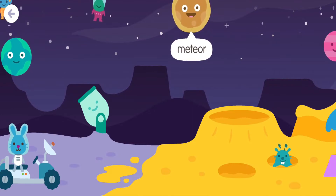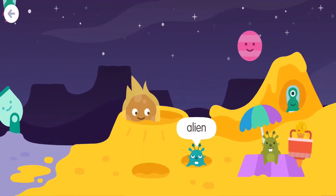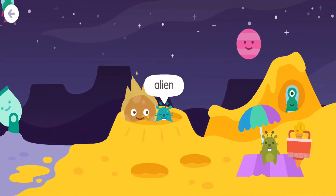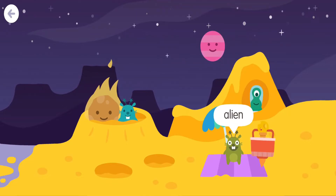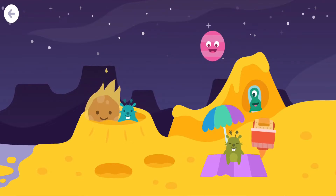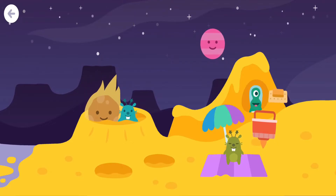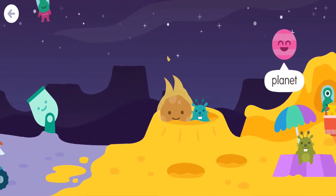Meteor. Star. Earth. Planet. Sun. Moon. Planet. Alien.